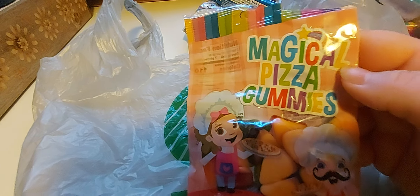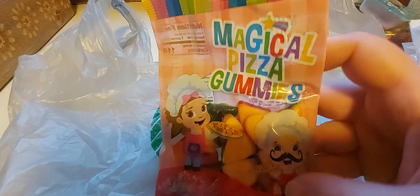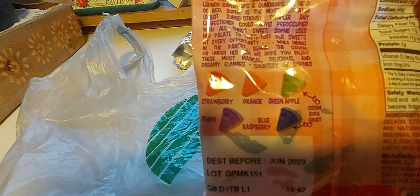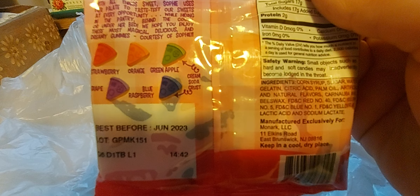Then I picked up these magical pizza gummies. I don't like gummies, but guys, these are so good. I don't know why. I don't like Haribo gummies — I just think gummies are gross. But these are good. I don't know what they're putting in these, but they really are magical. They are so good. They're strawberry, orange, green apple, blue raspberry, and grape — and they have a cream soda crust. We enjoy these for movie night and stuff like that.